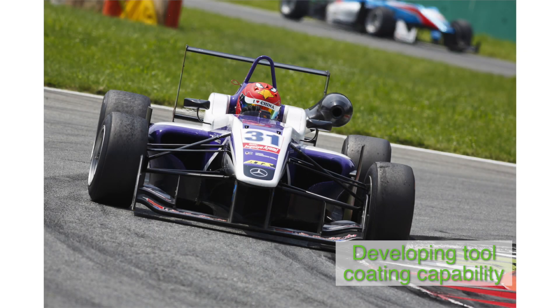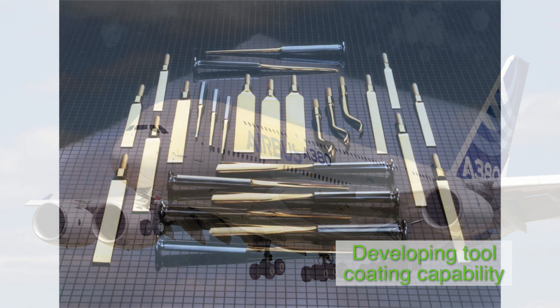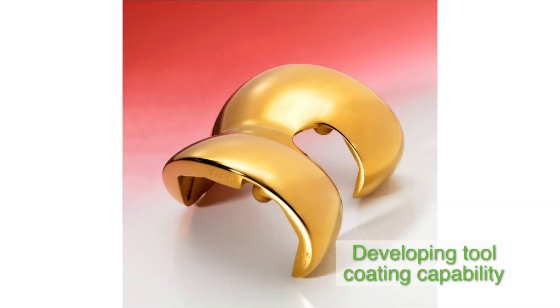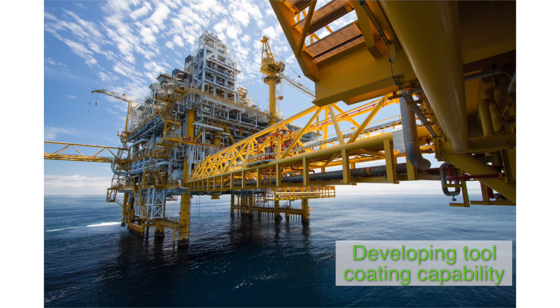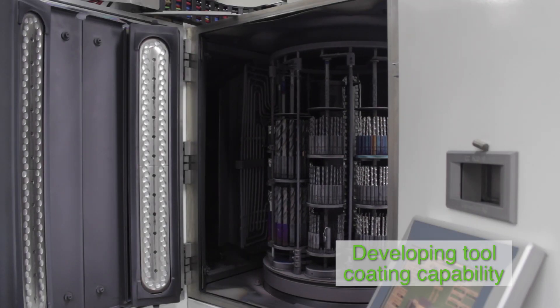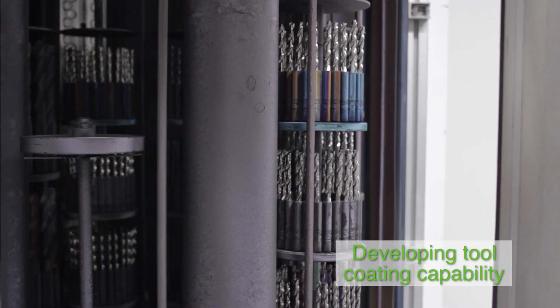Historically, Woolwork — formerly TechVac — principally concentrated on the coating of components, modifying the surface of parts for aerospace, high-performance automotive, medical, and oil and gas duties. However, over the past few years, utilising the magnetron sputtering technology procured from Semicon AG, Woolwork has the capability to deposit world-class nanocomposite films onto machining tools.